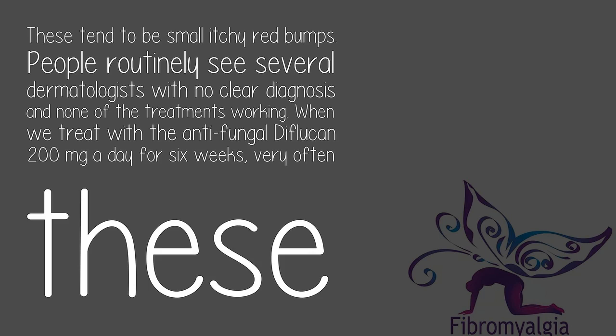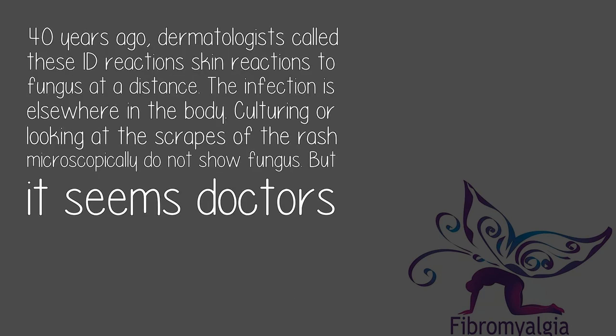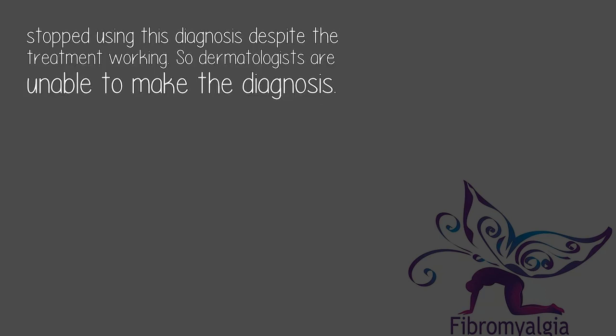day for six weeks, very often these rashes go away. 40 years ago, dermatologists called these 'id reactions' — skin reactions to fungus at a distance. The infection is elsewhere in the body. Culturing or looking at the scrapes of the rash microscopically do not show fungus, but it seems doctors stopped using this diagnosis despite the treatment working.